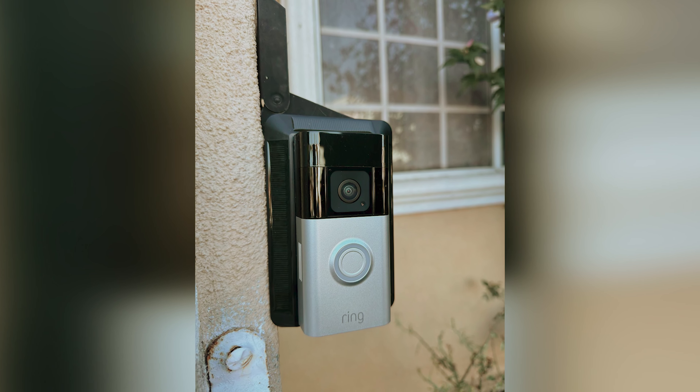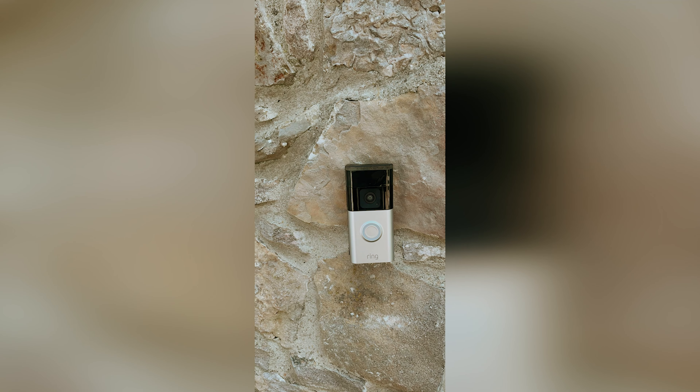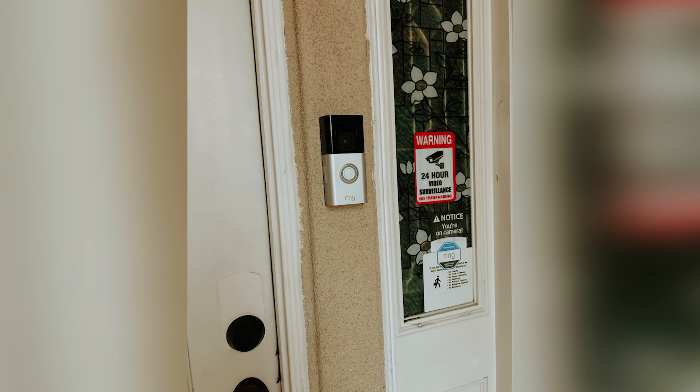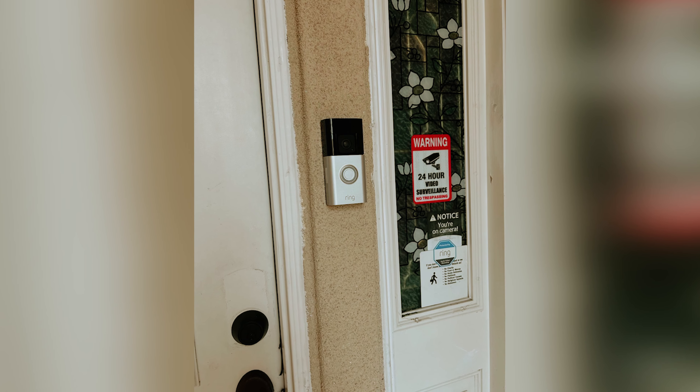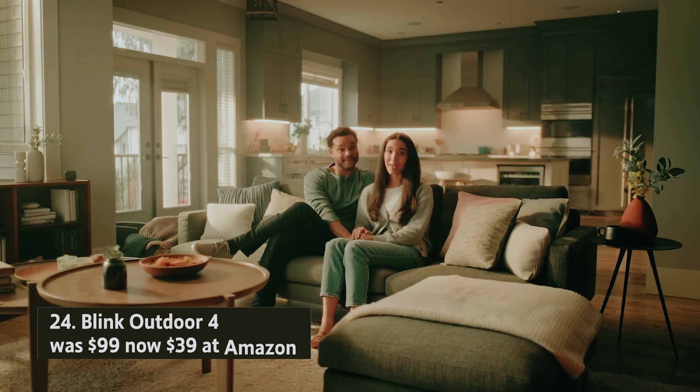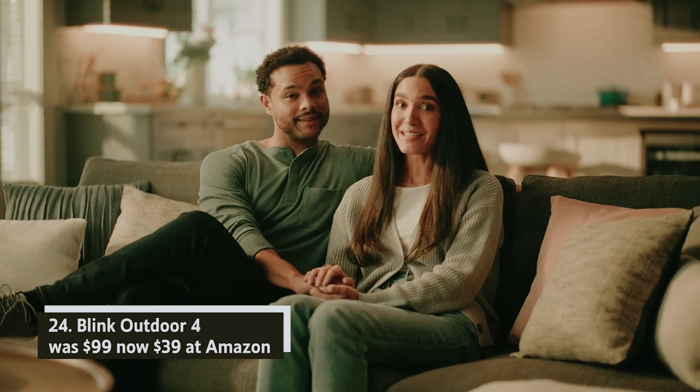Ring Battery Doorbell Plus — was $149, now $99 at Amazon. If you're looking for a reliable video doorbell but don't have wired power, the Ring Battery Doorbell Plus is an excellent choice. In our review, we found that it provides exceptional video quality, is easy to install, and boasts a long-lasting battery. This means you can enjoy comprehensive head-to-toe video and package detection without the hassle of wiring.